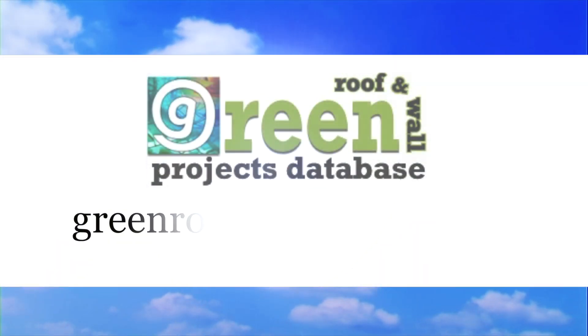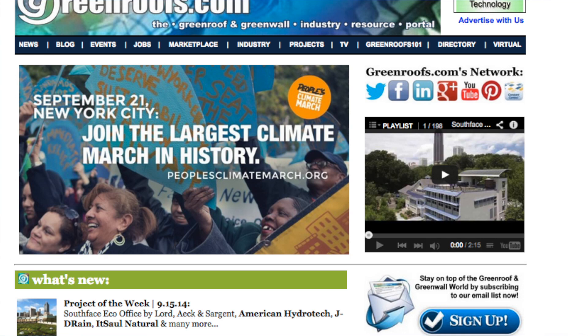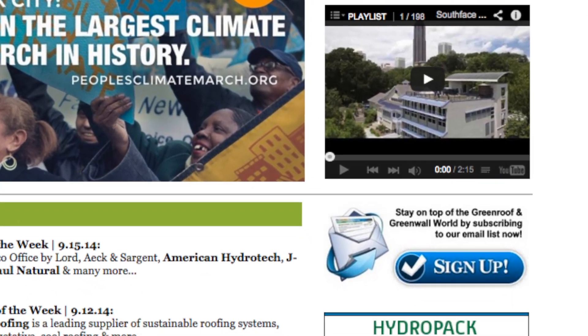For more information about this project and many more, explore the Green Roofs Projects database at greenroofs.com and join our mailing list so you don't miss out on any of the green roof news and upcoming projects of the week.